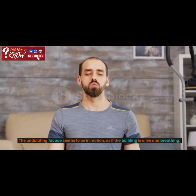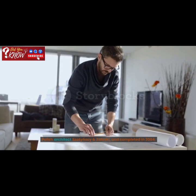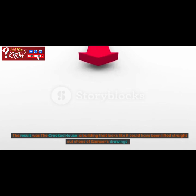So, how did the Crooked House get its crooked shape? The building was designed by the Polish architect Schatynski and Zaleski, and completed in 2004. The inspiration behind the design came from the illustrations of the Polish artist January Marcine Schatynski, who was known for his whimsical and surreal drawings of fairy tales and children's stories. The architects wanted to bring Schatynski's imaginative world to life and create a building that would capture the spirit of his illustrations. The result was the Crooked House, a building that looks like it could have been lifted straight out of one of Schatynski's drawings.